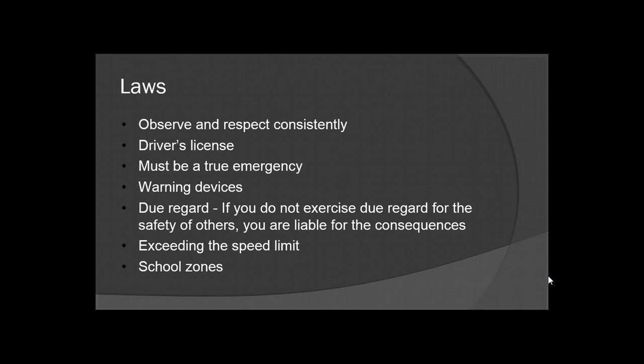Exceeding the speed limit is not acceptable during normal operation. If you are operating with lights and sirens, you can only exceed the speed limit by about 5 miles per hour. Always be aware of school zones and respond accordingly. There are laws, just about nationwide nowadays, that if you are running with lights and sirens and you enter a school zone, you must shut down your lights and sirens until you exit the school zone, and abide by the posted speed limit.